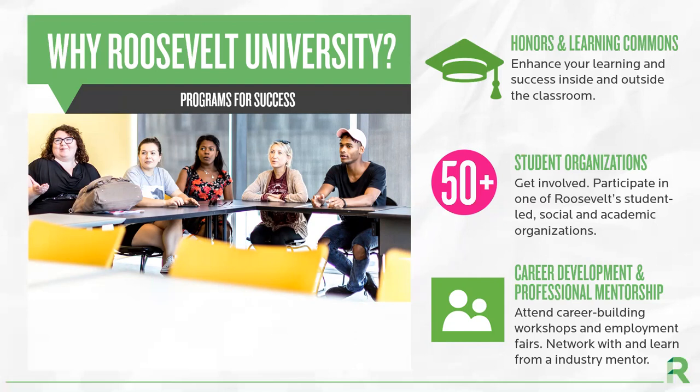Our Career Development Office assists students with on-campus employment, internships, and helps prepare them for their careers after college. They offer various workshops and employment fairs which are free for our students to attend. Our Professional Mentorship Program has helped students network with professionals outside the Roosevelt community who can help guide them in their career paths.